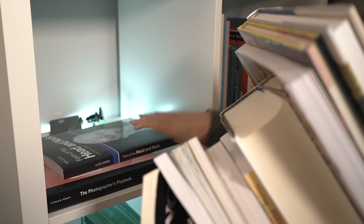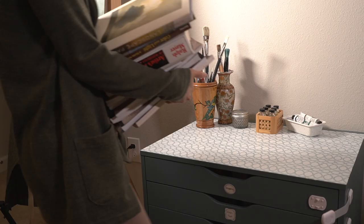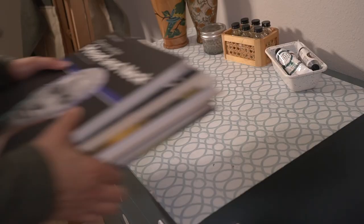Hi everybody, welcome back! Today we're going over my art books of 2023. Stay tuned until the end to find out which book is the most important book I feel for my art.